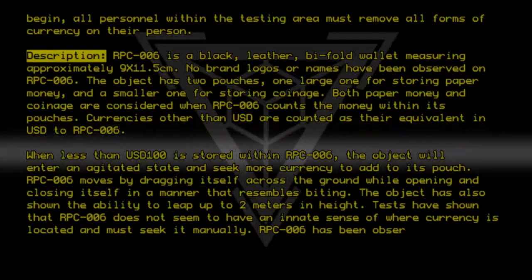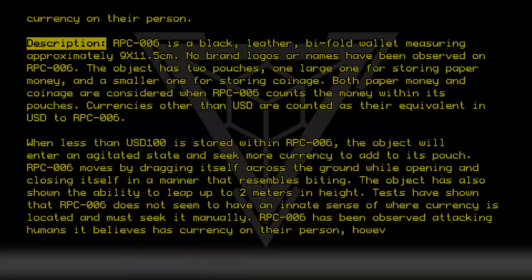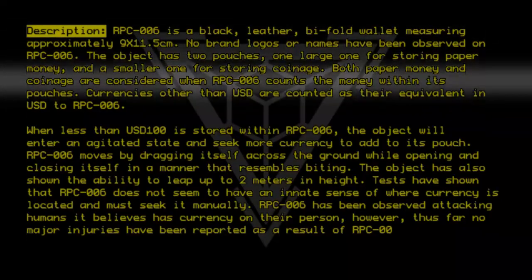RPC-006 has been observed attacking humans it believes have currency on their person. However, thus far no major injuries have been reported as a result of RPC-006's aggression.